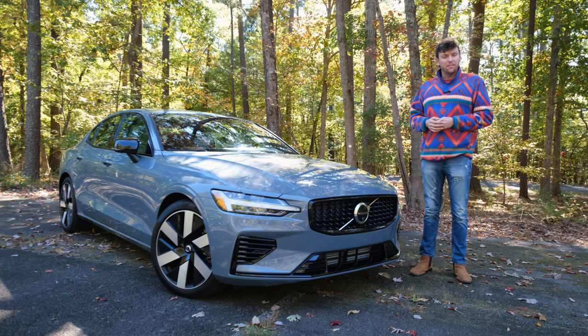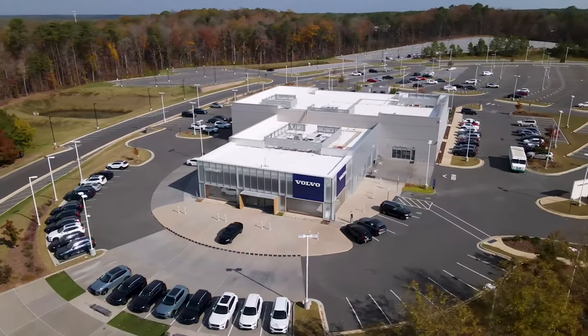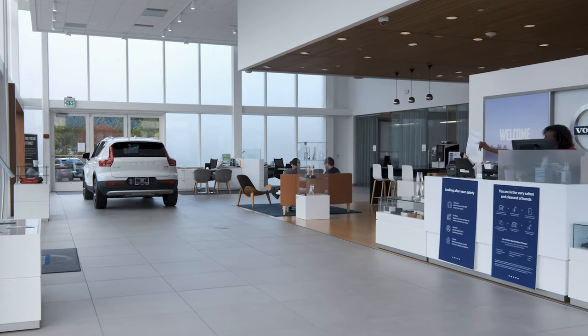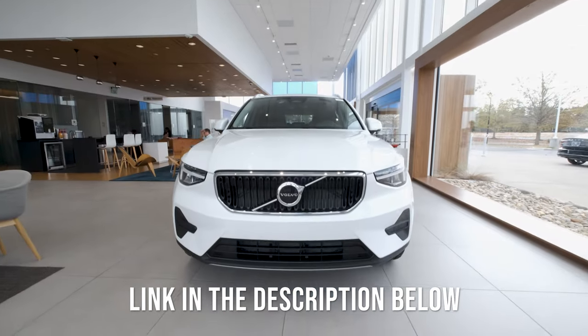Speaking of support, thank you to Johnson Volvo of Durham for sponsoring today's video. Located five minutes from South Point Mall off of I-40, Johnson Volvo of Durham is the number one volume Volvo dealership in North Carolina. Look at how modern and luxurious this showroom is. Thanks again, Johnson Volvo of Durham — link in the description below.